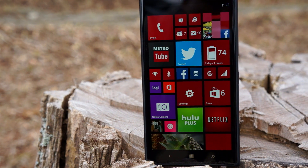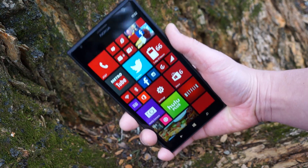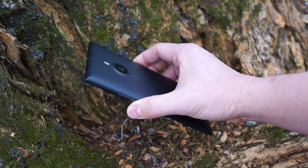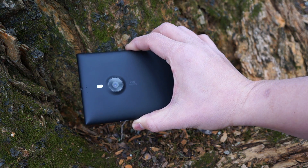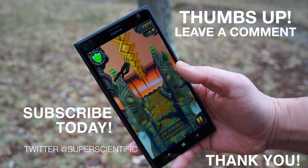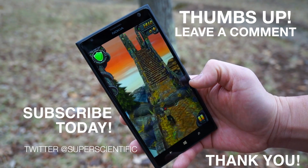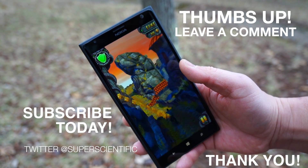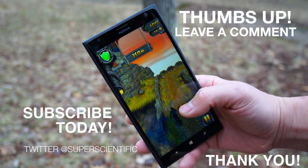That does it for me with the review of the Nokia Lumia 1520. Let me know if you enjoyed this content and if the Lumia 1520 is your next phone — let me know in the comment section below. Give me a thumbs up if you enjoyed this content, make sure you subscribe so you don't miss any more videos like this one, and thank you for watching. Thanks for the support and I'll see you guys very soon in the next video.